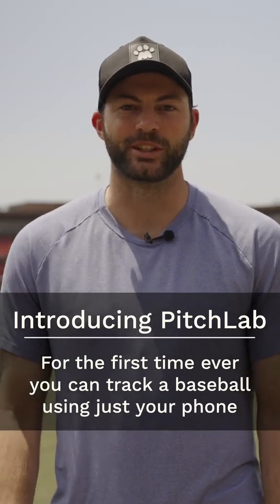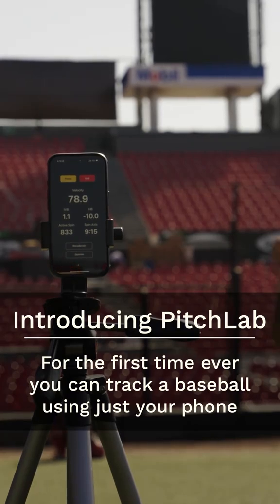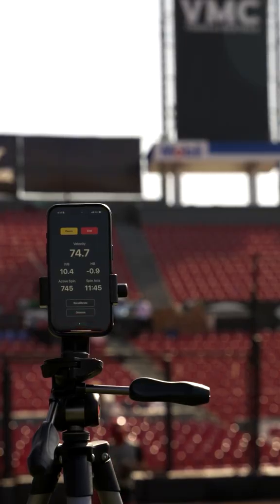My name is Jake Fishman. I'm a professional baseball player and this is our introduction to Pitch Lab. For the first time ever, you can now track the full ball flight of a baseball entirely on your phone, giving you the same metrics that the pros use.